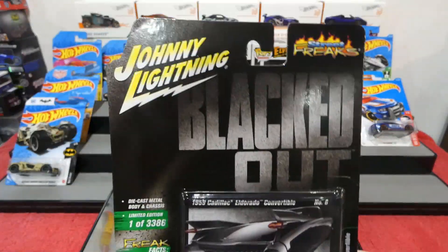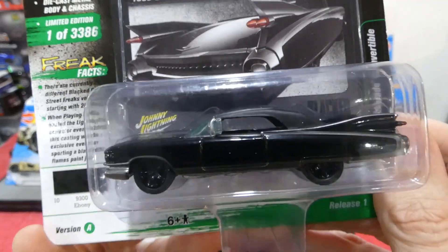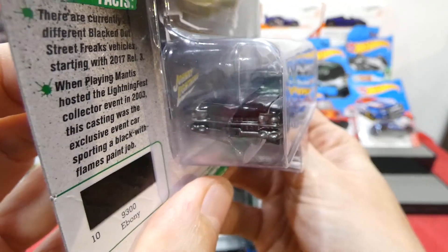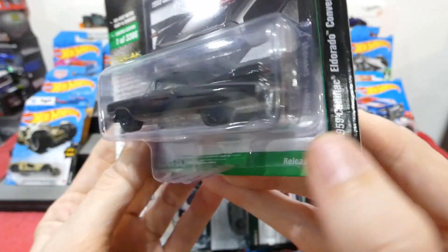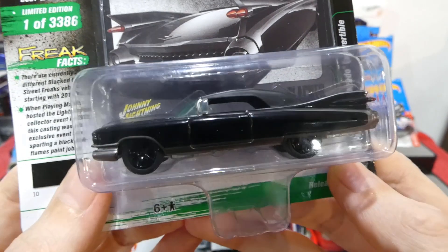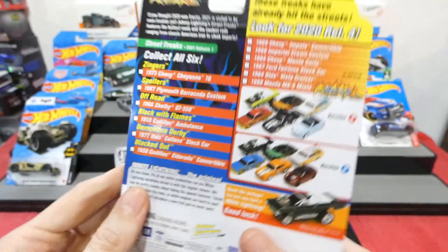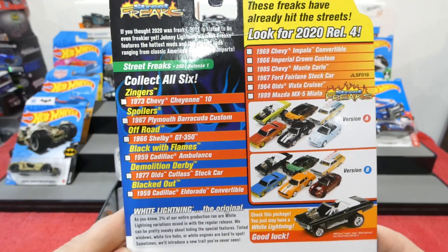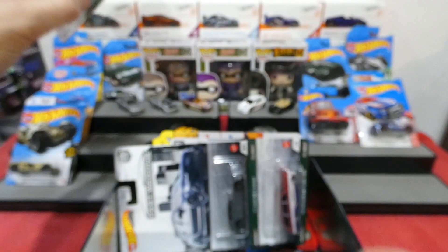Found another Johnny Lightning - the blacked out 1959 Cadillac Eldorado Convertible, how cool is that! It gets a black chrome bumper and grill section. On the back we get all those details, and you can see all the ones you can collect in the series. We'll definitely open this one up in a future episode, so be sure to put your notifications on.